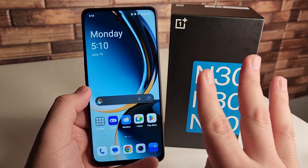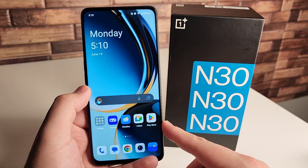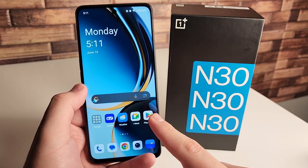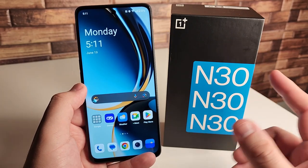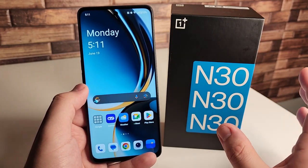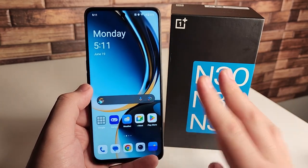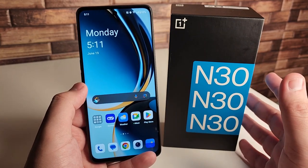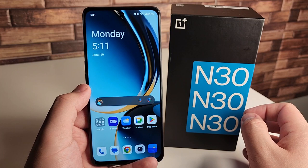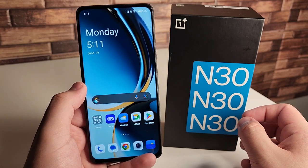Our third con, and probably my biggest one, is that we only have one operating system update — from Android 13 to Android 14. OnePlus isn't the greatest at OS updates historically. However, we do have bi-monthly security patch updates for the next three years, which will definitely keep this device relevant. I still feel like you guys can use this for a good three or four years. Just know that we're going to be capped out at Android 14.